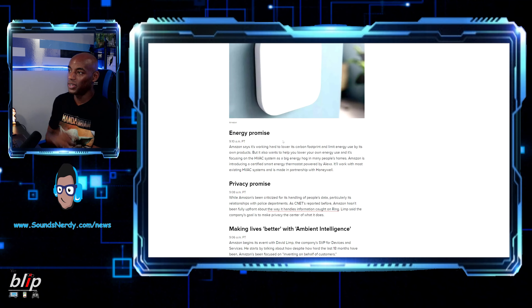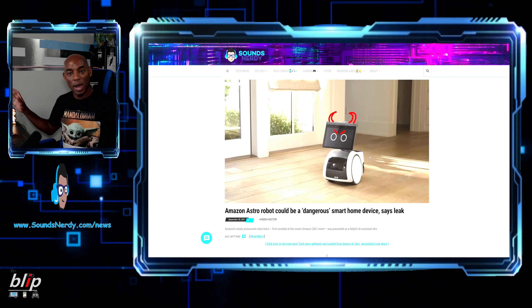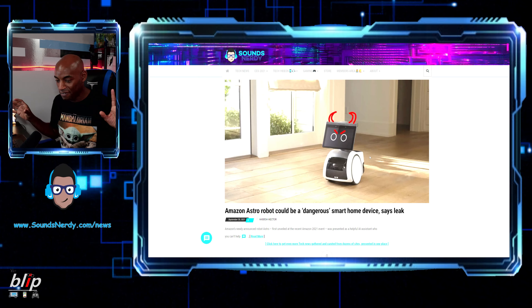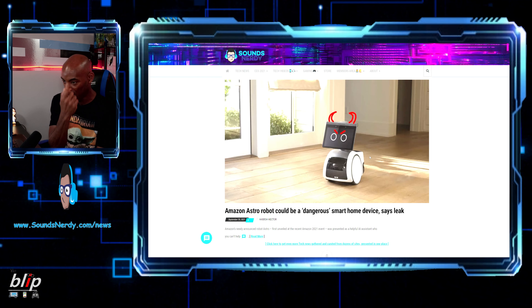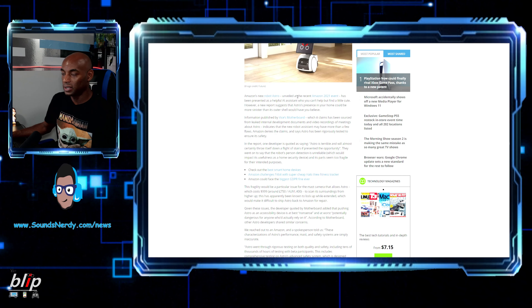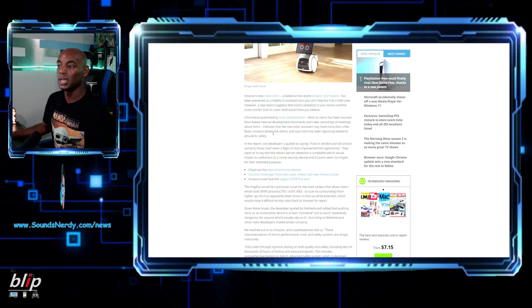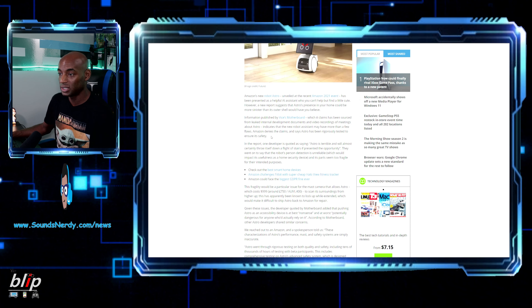Now the biggest thing I wanted to talk about: the Amazon Astro robot. It looks cute and friendly, but a leak says it could be a dangerous smart home device. This comes from Amazon's internal documents published by VICE's Motherboard, sourced from leaked development documents and video recordings of internal meetings about Astro, indicating the robot may have more than a few flaws. Amazon is denying the claims.